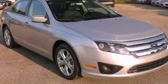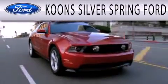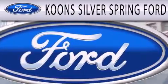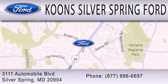Call or visit us right now and arrange your test drive today. Kuhn Silver Spring Ford is dedicated to doing everything possible to ensure that the experience you have selecting your next vehicle is as pleasant as possible. We're located at 3111 Automobile Boulevard in Silver Spring.